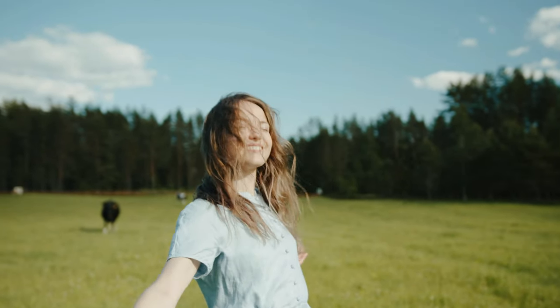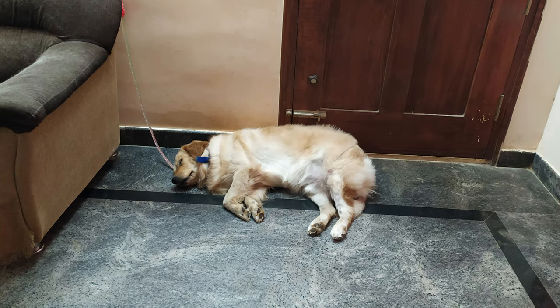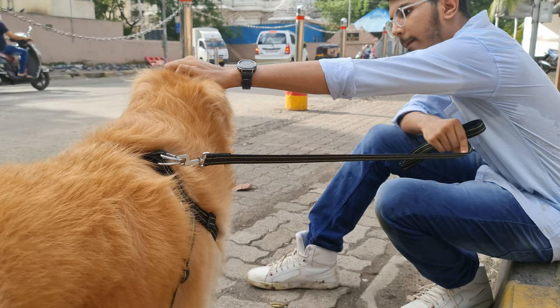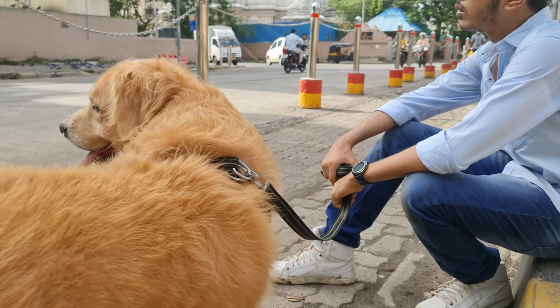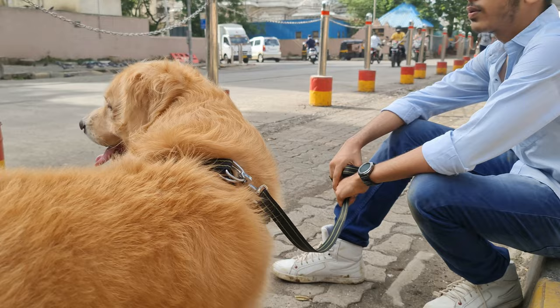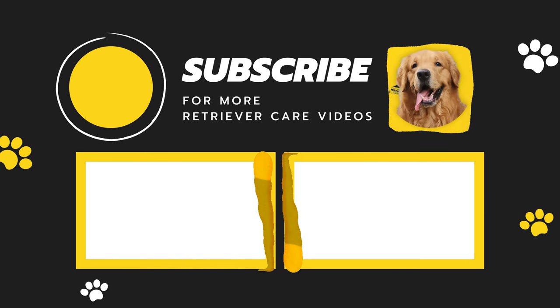While people may love summers, hot weather can be extremely uncomfortable for dogs. So make sure to follow all the above tips and take good care of your Golden. If you have any more doubts, feel free to comment down below. Make sure to like this video and subscribe to our channel, Retriever Care. See ya!